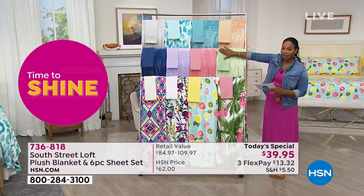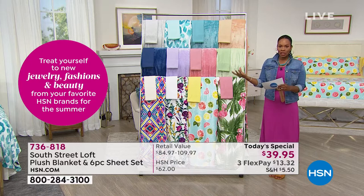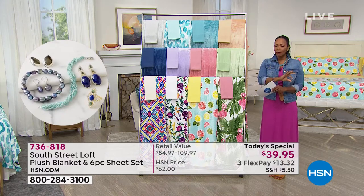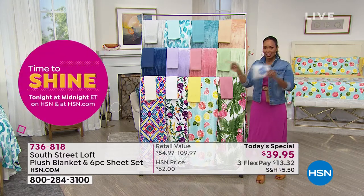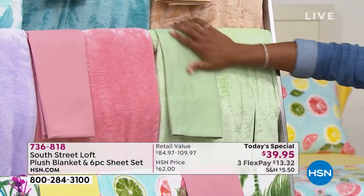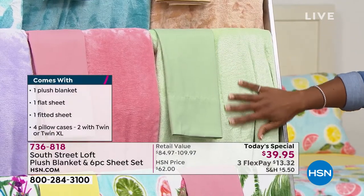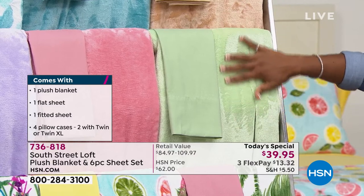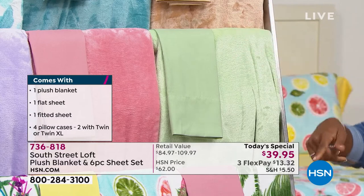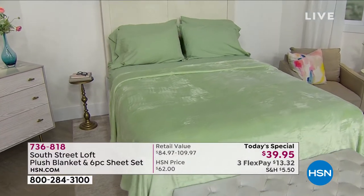On top of that, you throw in the customer-pick microfiber sheets that feel amazing — because not every microfiber is the same. If you've ever felt low-quality microfiber, don't judge these by that. There is a difference and you'll notice it immediately. The sage is being shown now because it will be the next one to sell out. If you want the sage, call the toll-free number, order online on hsn.com, or use the HSN app.